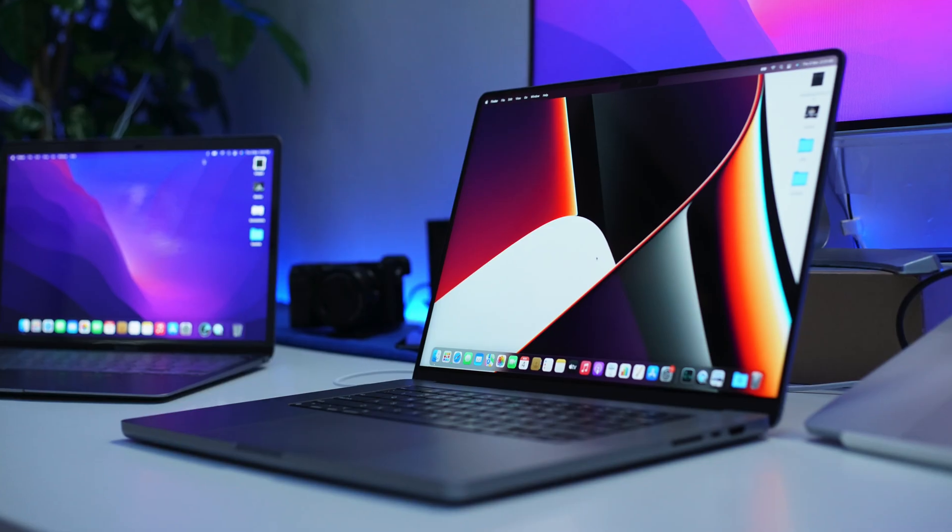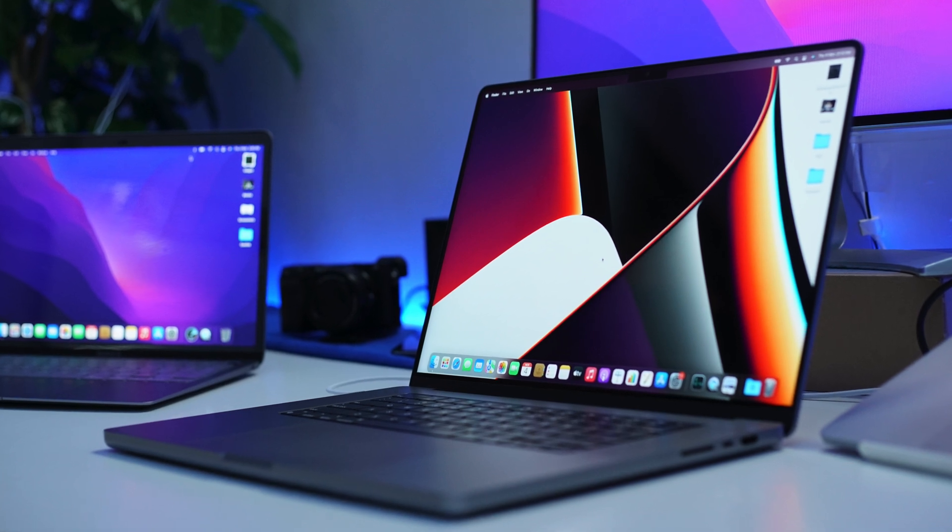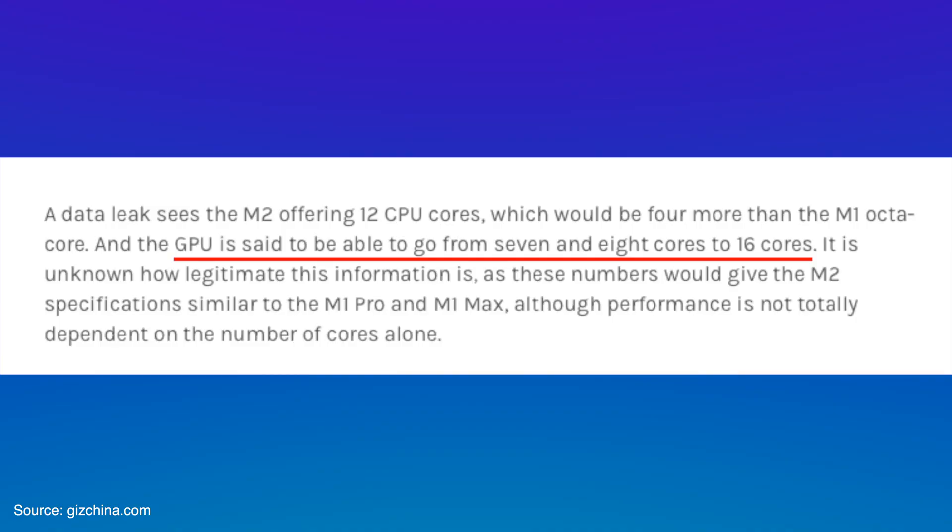The leaks suggest it will have exactly the same design, same form factor, and the same build quality, but with the M2 processor. For people who need better performance, the M2 processor will be featuring 4-nanometer technology and will also have some higher GPU performance capabilities compared to the usual MacBook Pros from 2020.